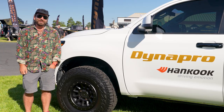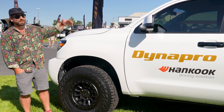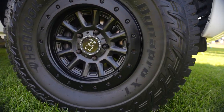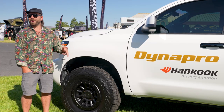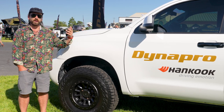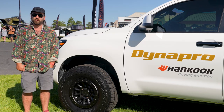My name is Case Hoffman, hanging out here at Overland Expo in Redmond, Oregon with Hancock Tire, and this is my rig. We are currently running the Hancock Dyna Pro XTs. This is our third round of these tires. The XTs are just quieter on the road, they're comfier, and once we get to the trail they do great off-road as well. It's an all-around perfect tire for my needs.